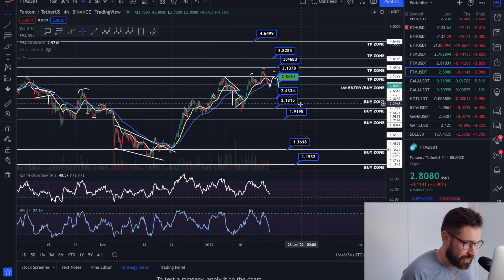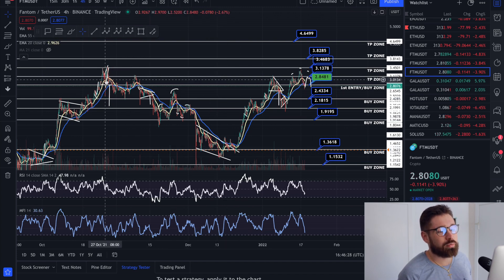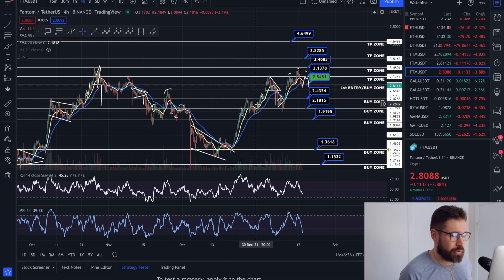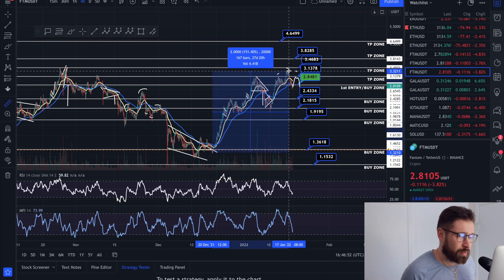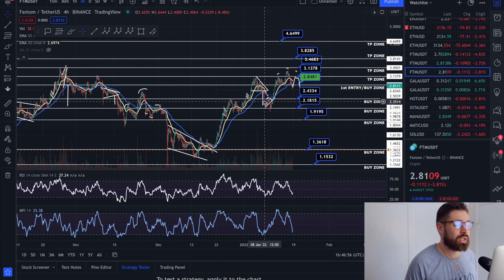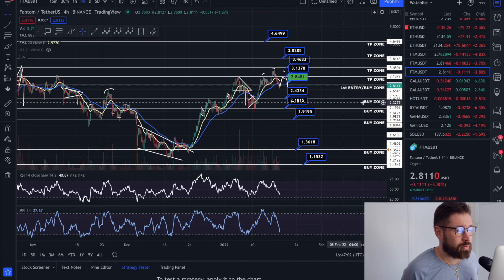While many investors have just been holding and waiting to get back to the highs, we've made many trades — a 70% trade here, a 50% trade here, and we traded this breakout as well. I think we've made five or six trades in this pump, which has lasted about 27 days — about a month's time.